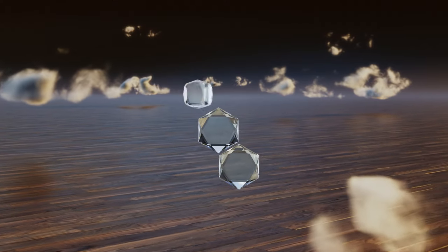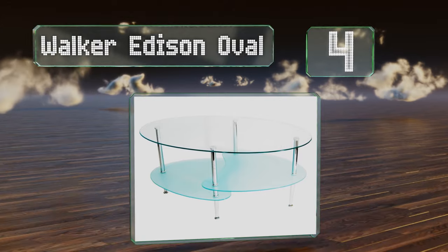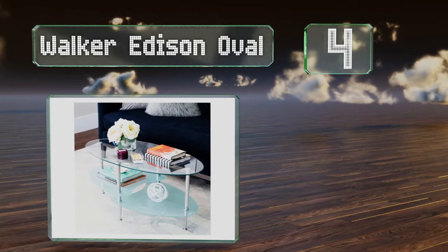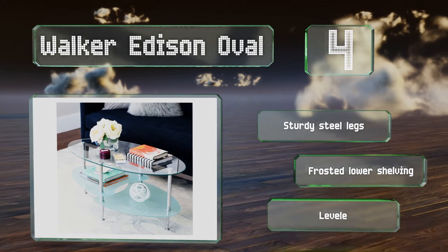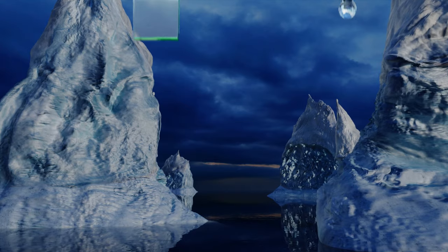At number 4, the Walker Edison Oval serves a practical purpose in a stylish manner. It's available with either a staggered top or bottom that adds an unusual element to the design and provides a glass surface about 17 inches off the floor. It comes with sturdy steel legs, frosted lower shelving, and levelers on the legs.